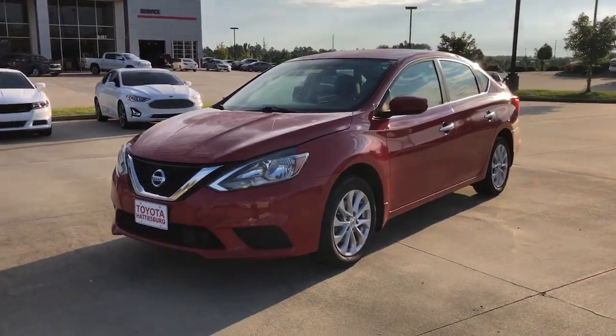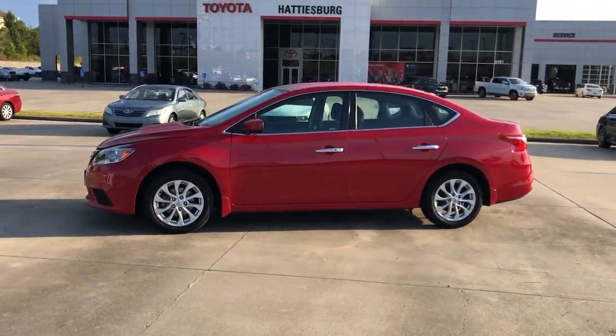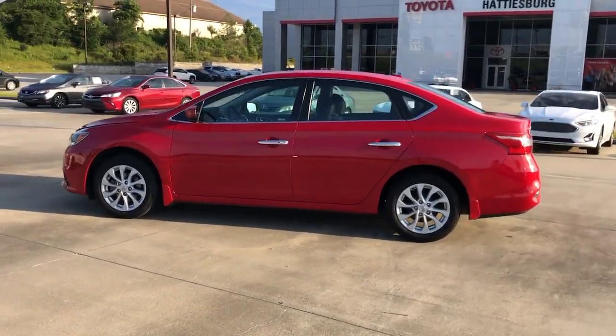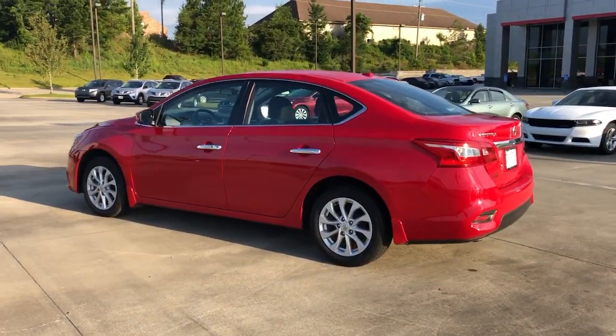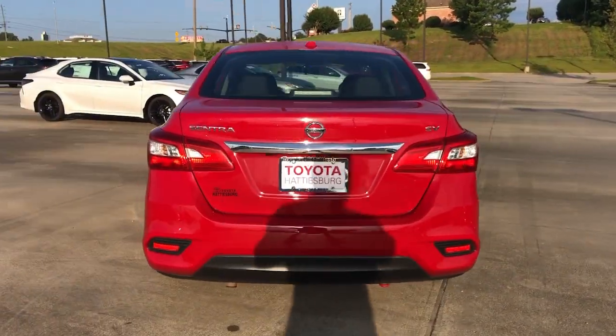Here is a wonderful 2018 Nissan Sentra. With less than 100,000 miles on the odometer, this vehicle stands out from the rest. This roomy Sentra makes your daily drive fun, comfortable, and convenient.